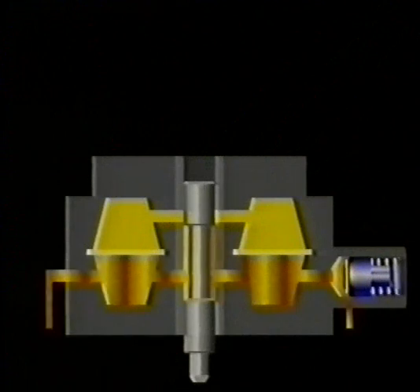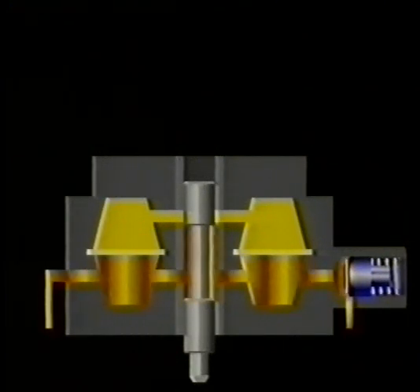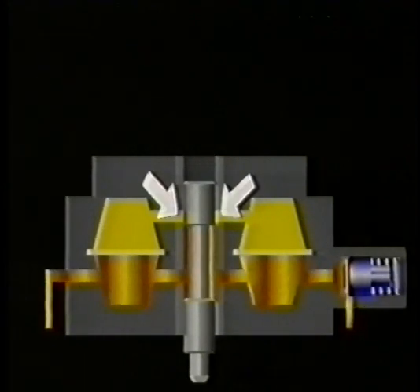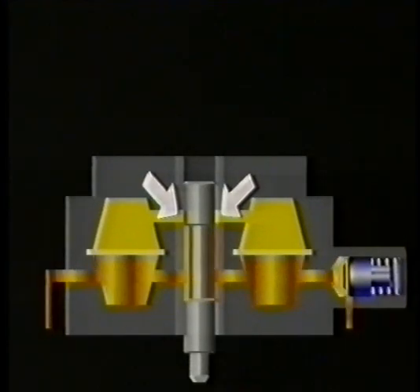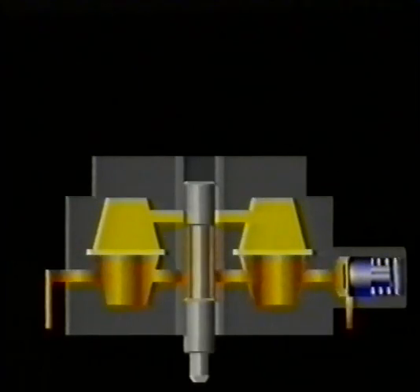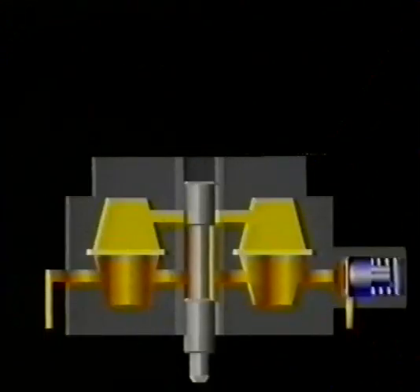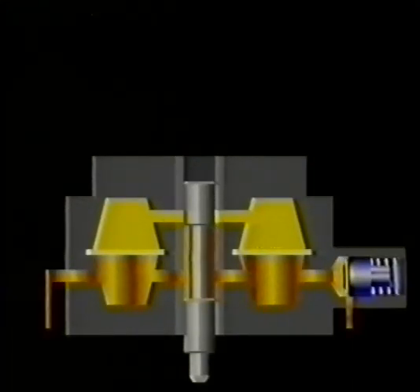Situated in the centre of the metering unit is a stepped control plunger assembly. The control plunger fits into an open-ended cylinder, which has a number of slots at its upper end called metering slots, and an equal number of holes at its lower end. The metering slots connect directly to the upper chambers, while the lower holes connect to the lower chambers. The plunger moves up and down in the cylinder very smoothly, both parts having been machined to exact tolerances to ensure a fuel-tight seal.